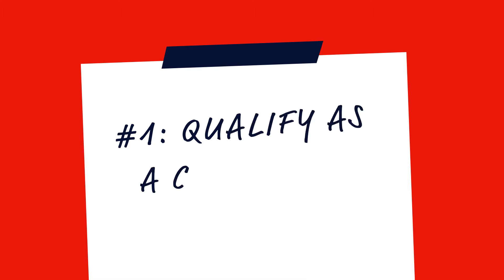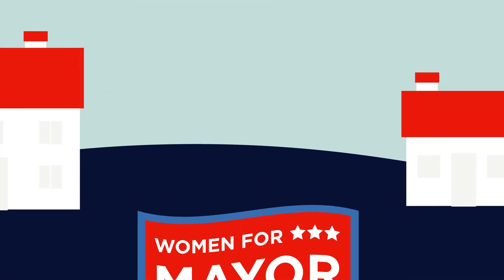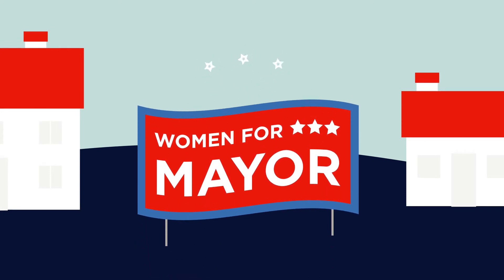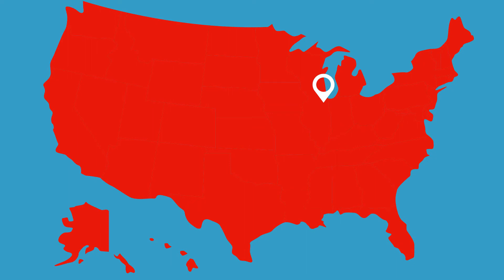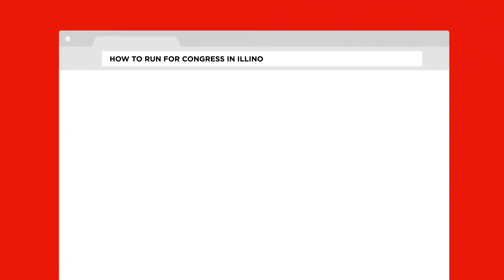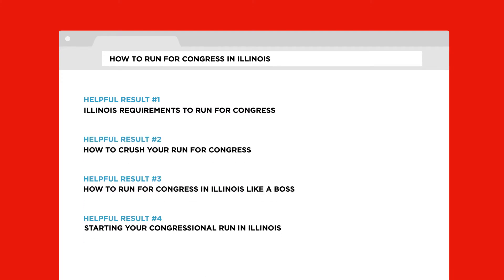Step 1: Qualify as a candidate where you live. If you're running at the local level — city commissioner, city council, mayor, and so on — call your town clerk or county clerk, or check out their websites and ask how you can get started. If you're going state or national, that information will be in a centralized location like your state's government website. A quick Google search or call to your state's government offices should get you there.